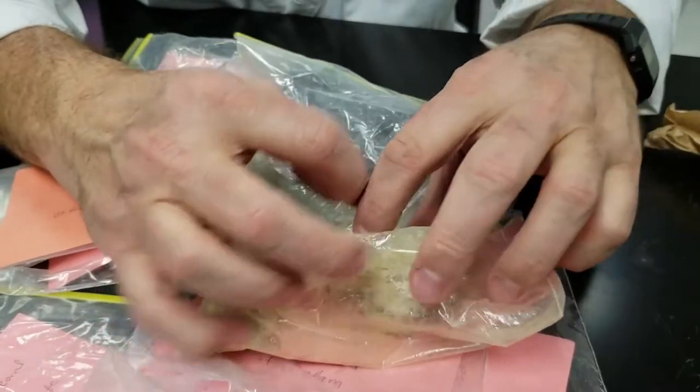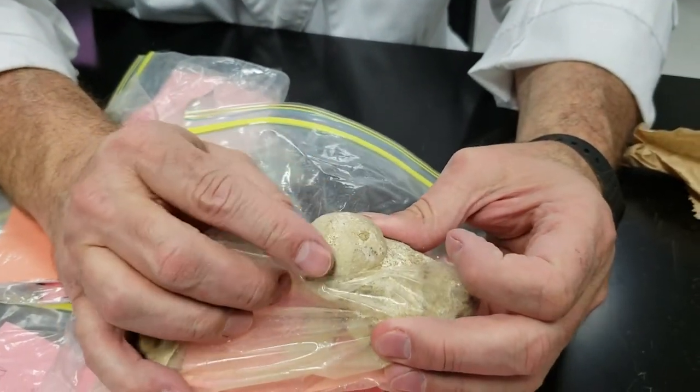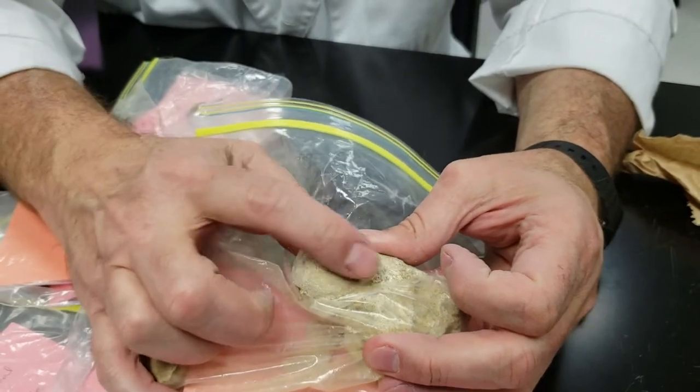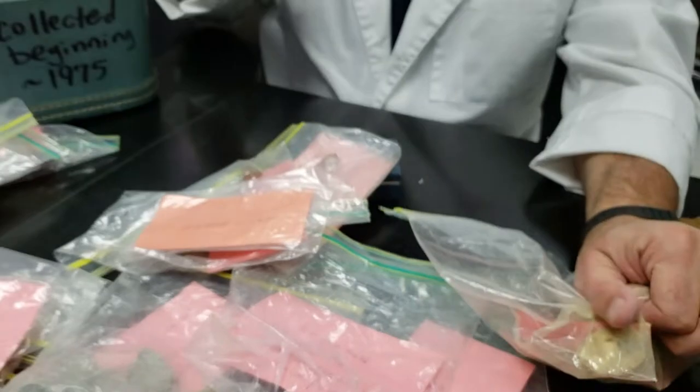This is kind of a neat one — look at this. This is what's called a sea biscuit. It's kind of like, almost like a sea star, and you can see the markings on the top of it. That's another Mississippi fossil.